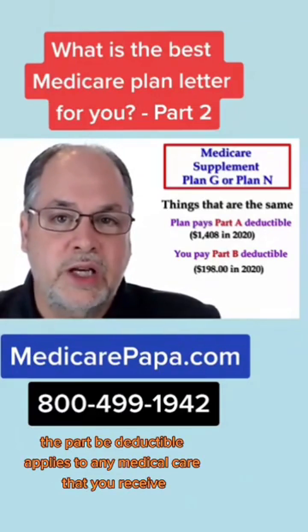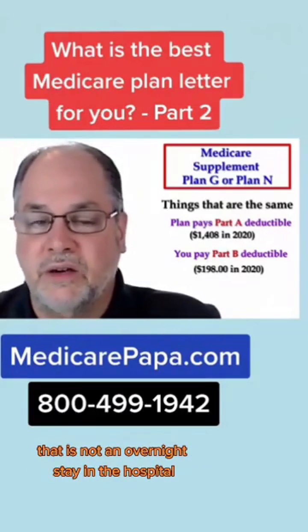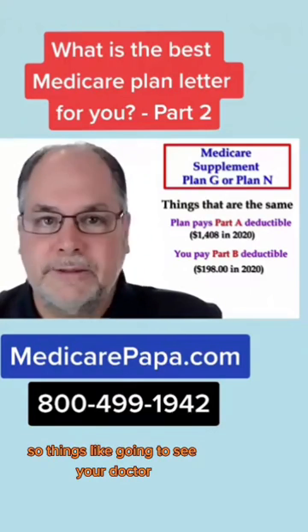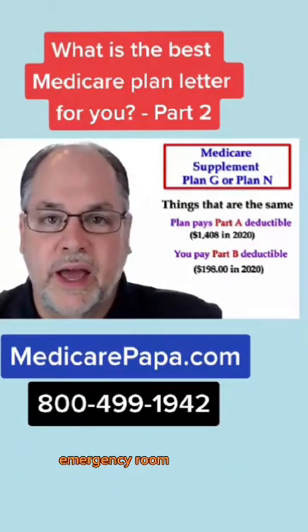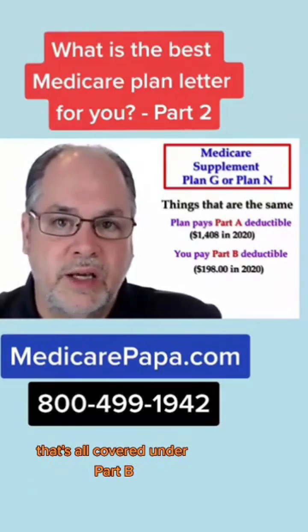The Part B deductible applies to any medical care that you receive that is not an overnight stay in the hospital. So things like going to see your doctor, any type of lab work, testing, treatment, emergency room, ambulance, outpatient, home health care, and et cetera — that's all covered under Part B.